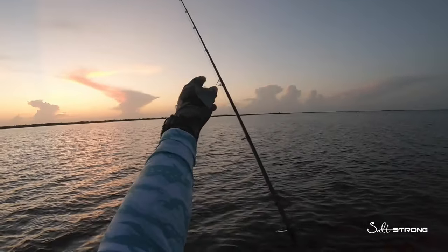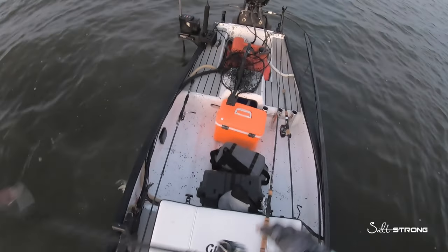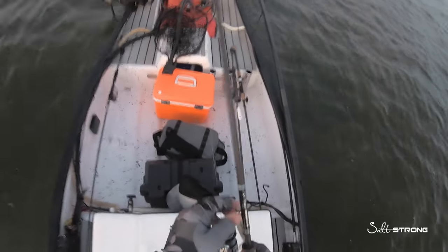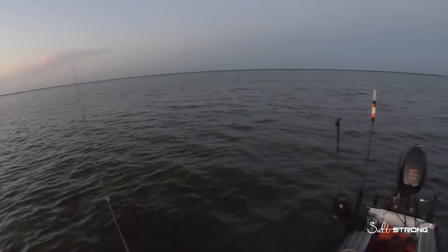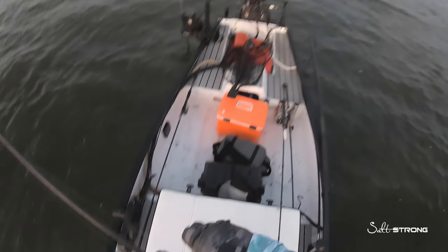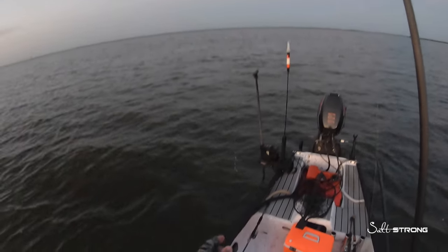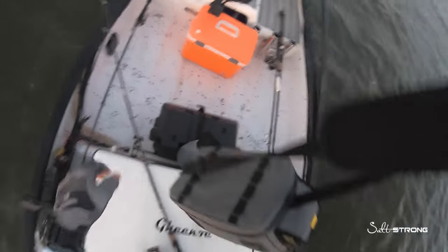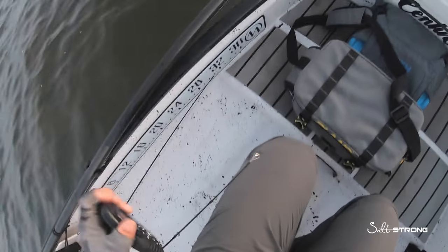Top water doesn't seem to be cutting it right now — there's a lot of floating grass, and every time I bring my lure in there's grass all over it, which can deter a strike. I'm going to switch over to a larger paddle tail. There's definitely fish out here busting on the bait, but there's so much bait it can be hard for the fish to find your lure.